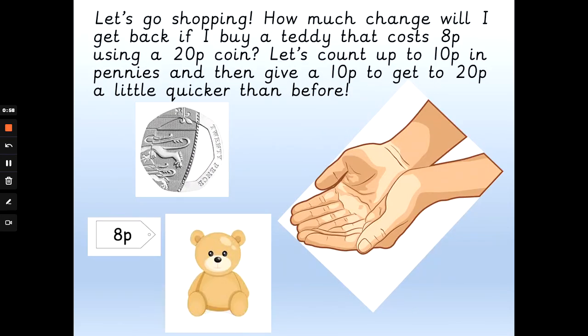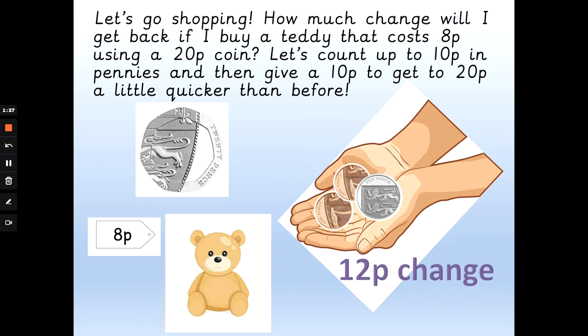Let's go shopping. How much change would I get back if I buy a teddy that costs 8p using a 20p coin? Let's count up to 10p in pennies from 8p, and then add that 10p to get to 20, because 10 add 10 always makes 20. So: 8p, 9p, 10p. But we gave the shopkeeper 20p, so he gives me 10 more pence. That is 1 ten-pence and 2 pennies — I would get 12p change back.